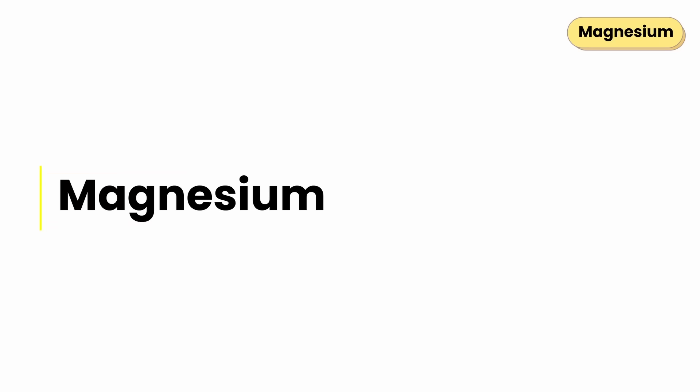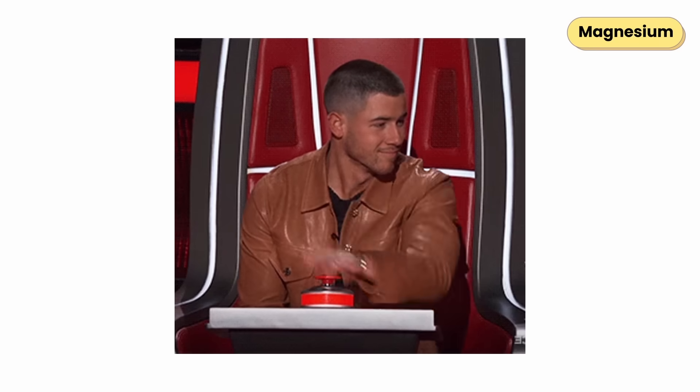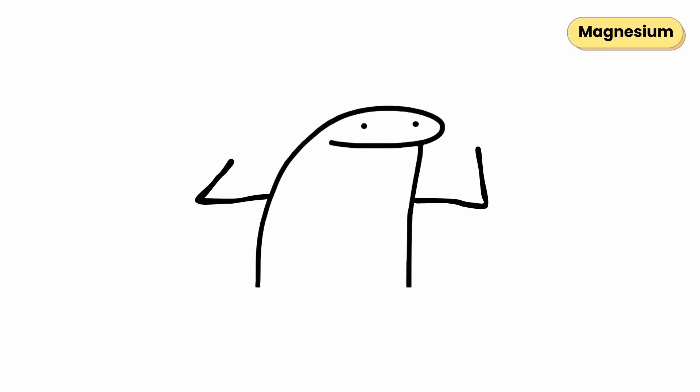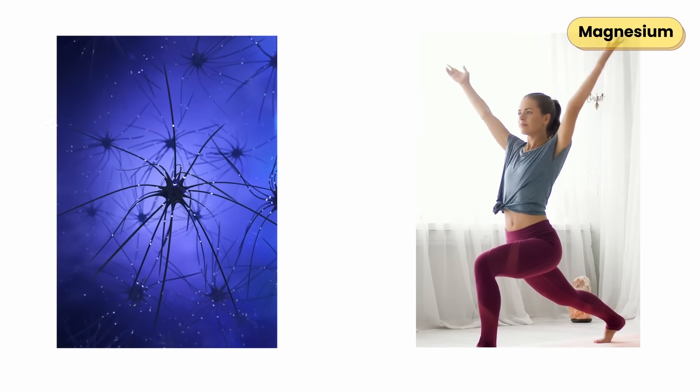Magnesium is the body's quiet power source. It activates more than 300 enzymes that keep energy flowing, muscles contracting, and your heart beating steady. Every nerve signal and muscle movement depends on it.